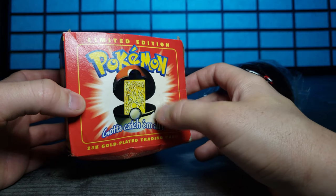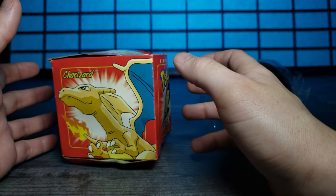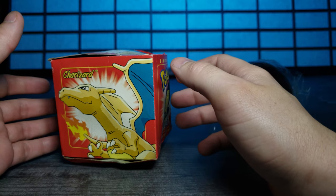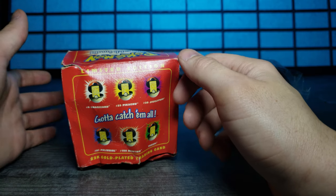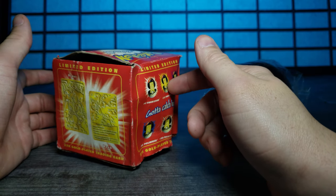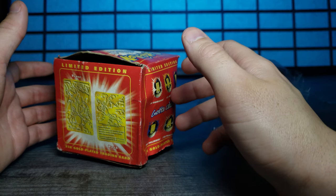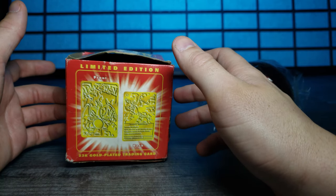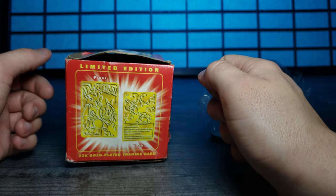I have a limited edition Charizard gold-plated card. This is a 23-carat gold-plated trading card. These came out a pretty long time ago at Burger King, and I actually had a few of these, but they got lost over the years. I found one that was still in the box, a little damaged — the box, not the actual card. And I thought to myself, how can I pass up this opportunity, because there's not a lot of these going around anymore.